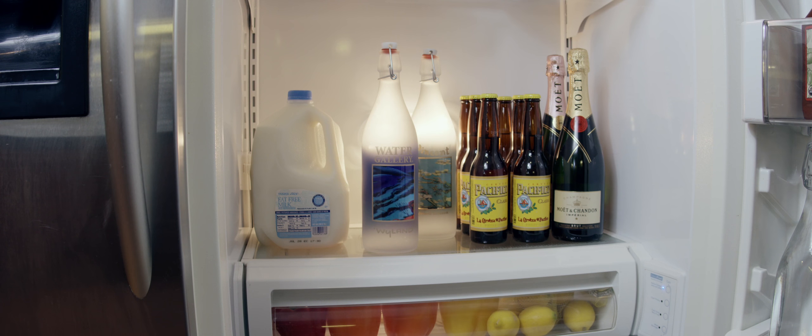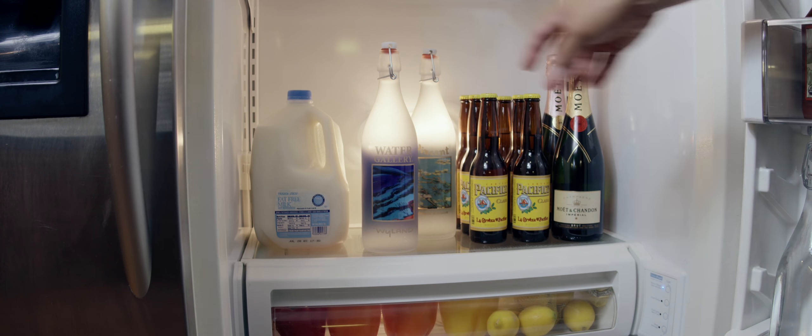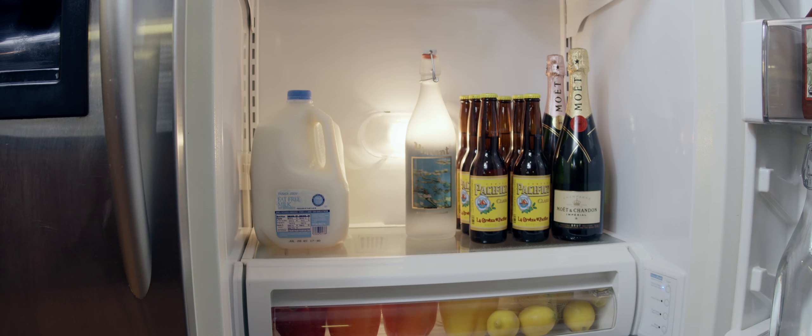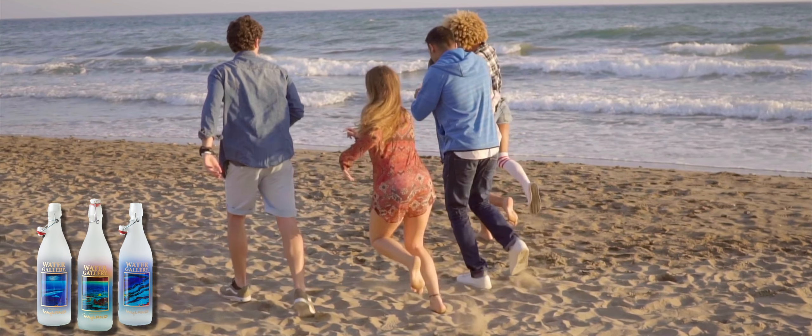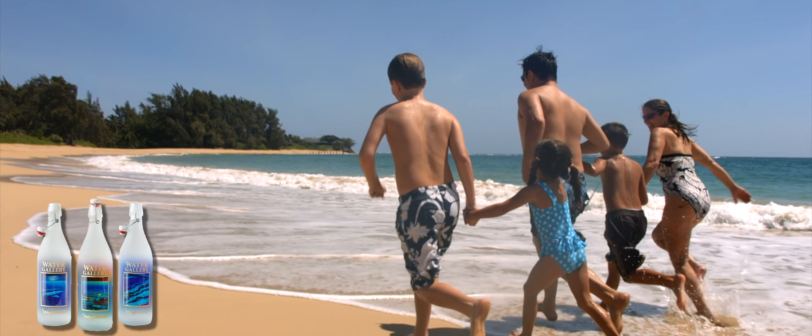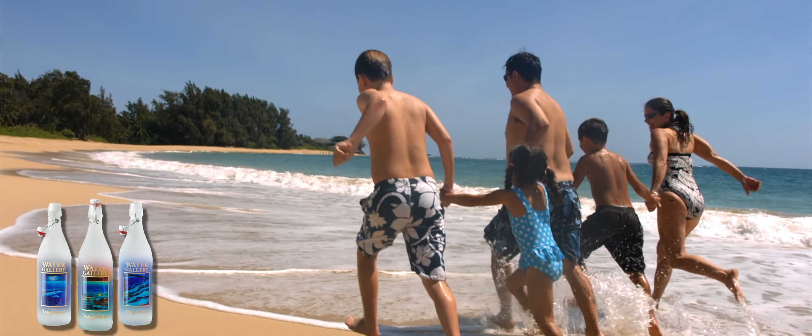I hope people will use our bottles every day in their homes — that's how they're meant to be used. Our bottles are functional art meant to be kept in refrigerators and used on a daily basis. They're meant to be gentle reminders of what you're saving by using glass water bottles at home instead of stocking your refrigerator with plastic water bottles.